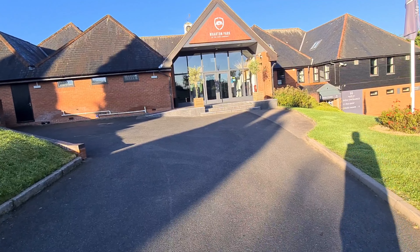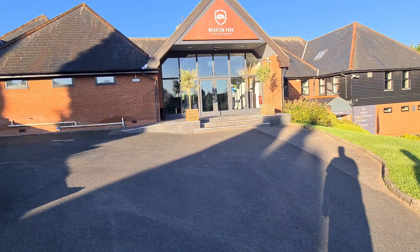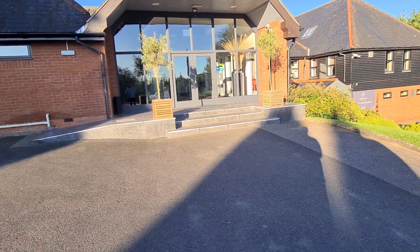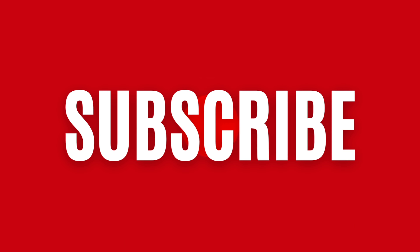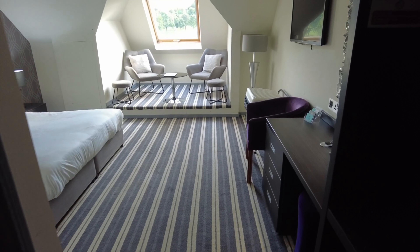I'm at Wharton Park Hotel tonight and this is what you get for $92.50. So let's go and have a look — this is the room, this is what we get.